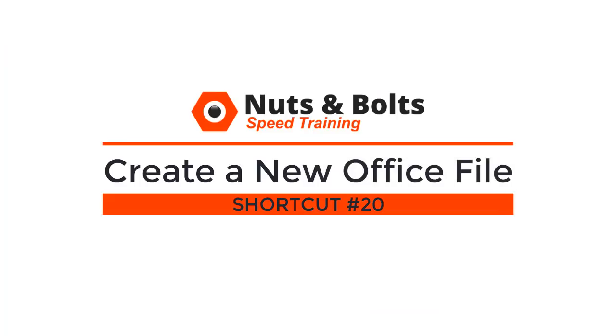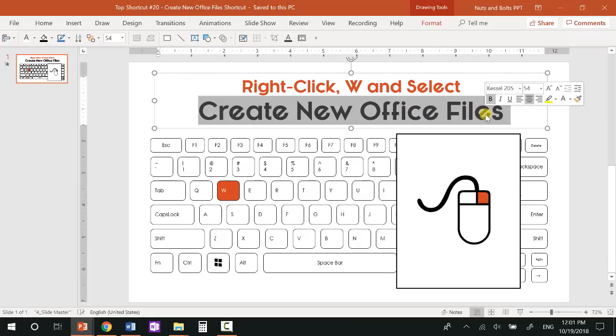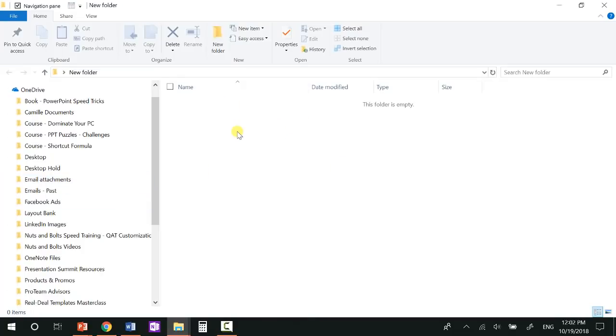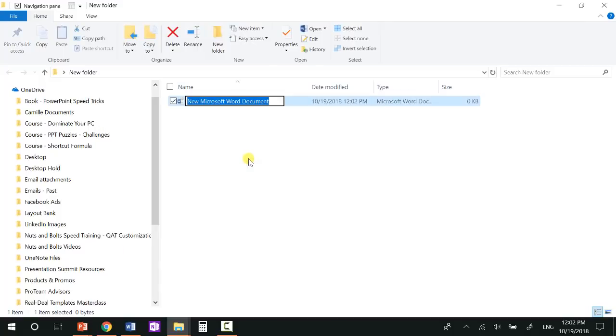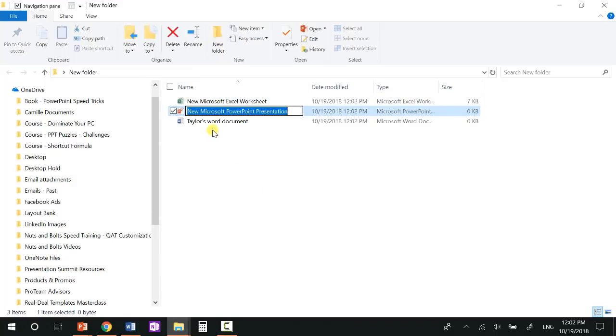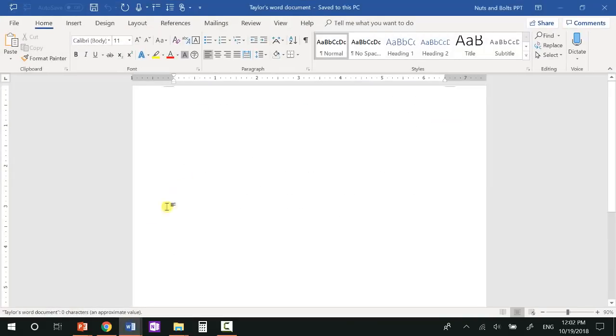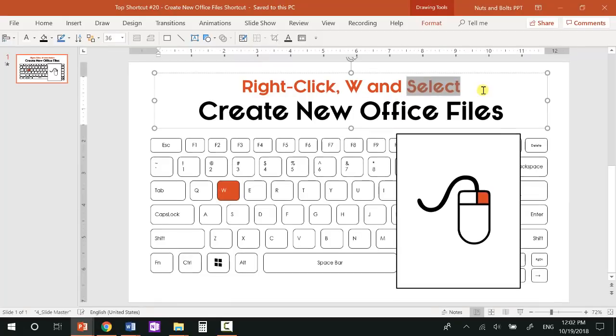Top shortcut number twenty: the create new Office files shortcut for quickly loading up new folders with files. Once you've created a new folder, you can right-click, hit W, and select a new Office file type to add — a Microsoft Word document, an Excel file, etc. This is a fast way to throw a bunch of different document types into a folder without having to first open the application, save as, etc. You can then open these blank files and start working with them.